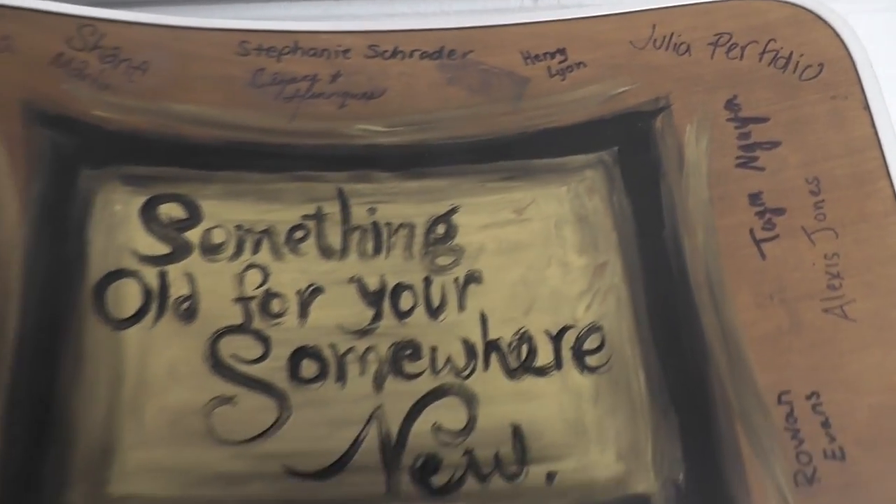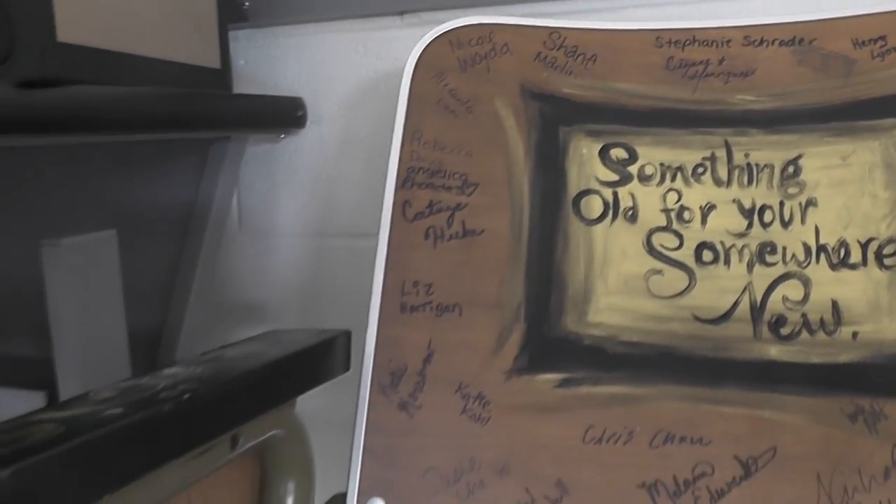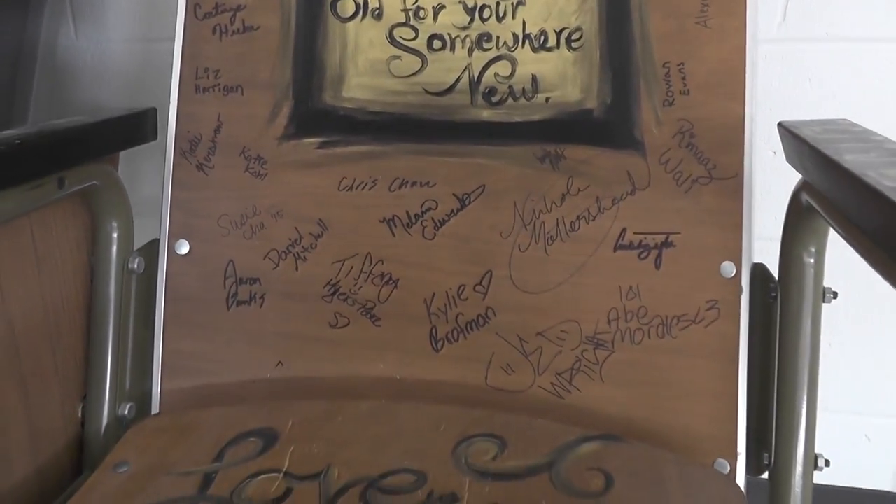Overall, the new choir room has great new features and is a better place for students to learn and sing. If you want to see what progress the choir has made, be sure to attend the first concert on October 20th.